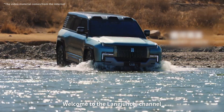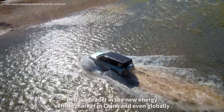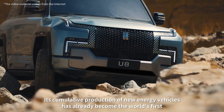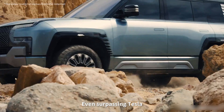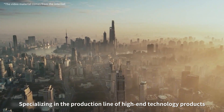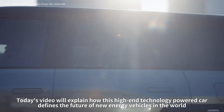Welcome to the Long Junji channel. Today, let's take a look at a heavyweight car model: BYD's Yangwang U8. BYD is a leader in the new energy vehicle market in China and even globally. Its cumulative production of new energy vehicles has become the world's first, even surpassing Tesla. Yangwang is a newly established high-end brand by BYD, specializing in high-end technology products. Today's video will explain how this high-end technology-powered car defines the future of new energy vehicles in the world.